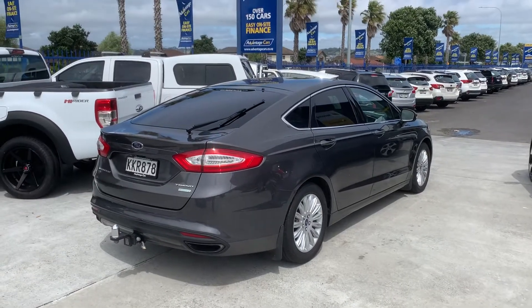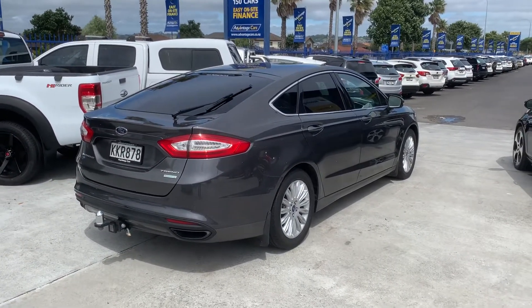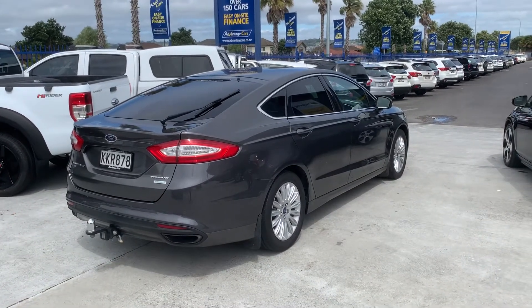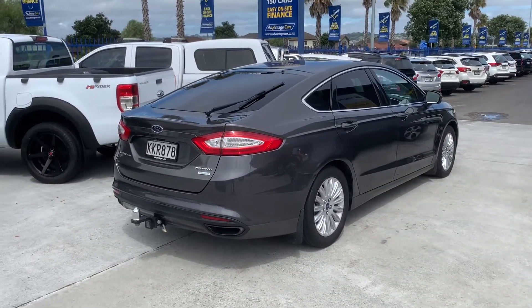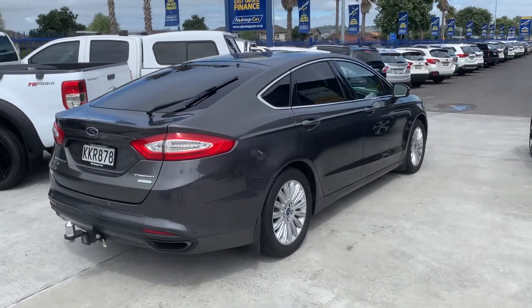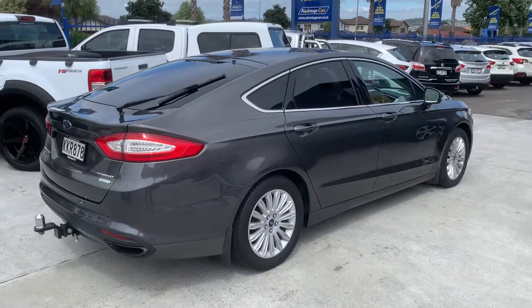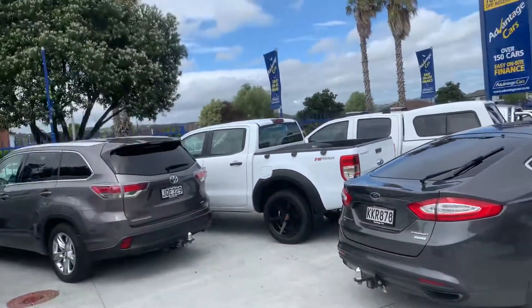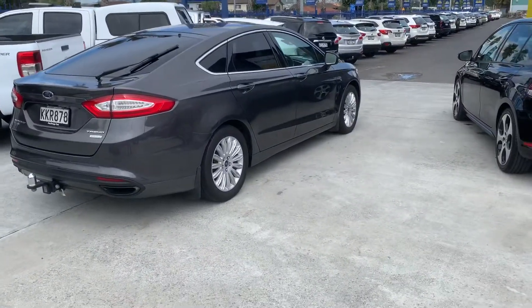Hey Chris, Darren here from Advantage Cars. Just doing the walk-around video we discussed earlier today. So here's the Ford Mondeo that you've inquired on. Straight off the bat, as you can see, it's a really tidy car in a good colour too. So I'll just run through the exterior and the interior of the car. Sorry about the wind noise — it is quite windy here today, but hopefully you can still hear me.